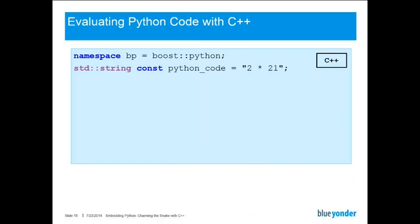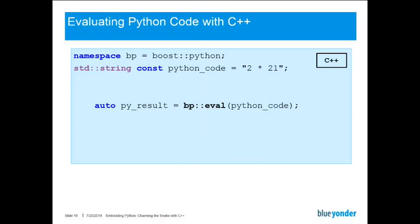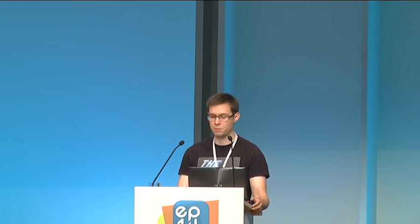So how could you evaluate some Python code with C++? The first line basically introduces BP as an abbreviation for Boost Python, much like you can do with the import statement. Then I define some Python code, which is 2 times 21. To evaluate this, we use the eval function provided by Boost Python, and what we get is a Boost Python object as a result. To do anything in C++ with this Boost Python object, we have to convert it to some C++ data structure, for example an integer. This is done with the Boost Python extract function. The result would just be the integer 42.